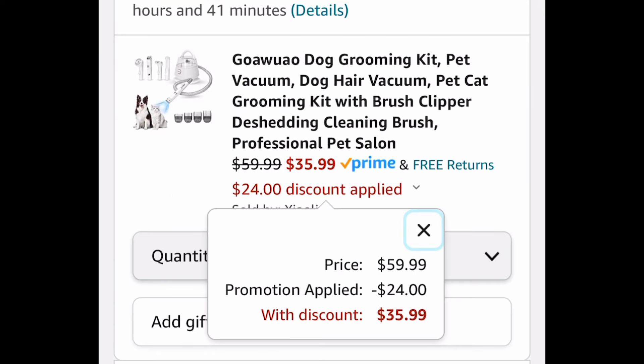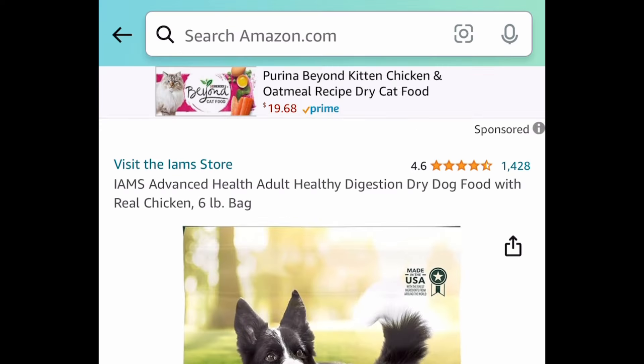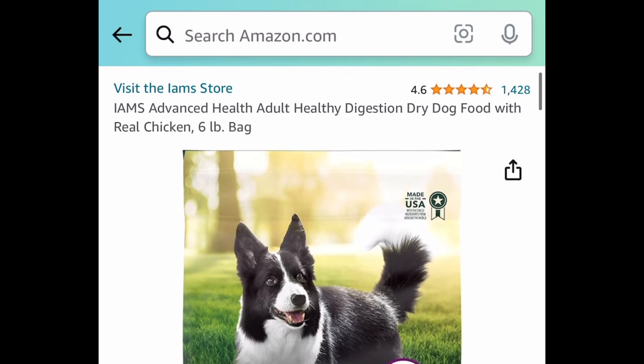Next deal: we have this dog grooming kit — these are always super popular. This one is $59.99, but with our code just $35.99.